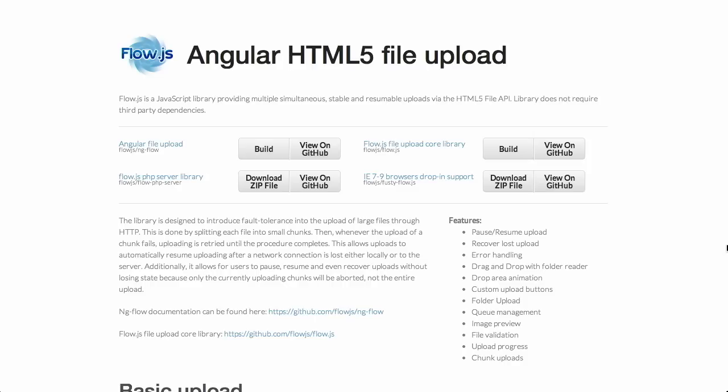If you'd like to sign up for a 30-day free trial of Treehouse, check out teamtreehouse.com/show. Next up, we have a project called Angular File Upload. This is a really, really interesting project — it's a JavaScript library that allows you to have multiple simultaneous, stable, and resumable uploads via the HTML5 file API.